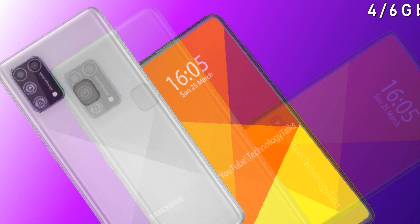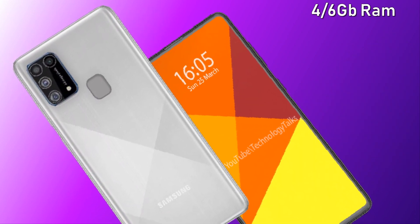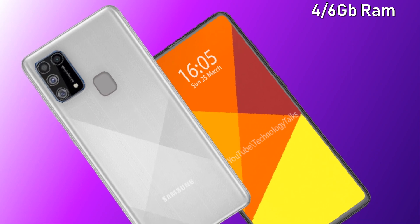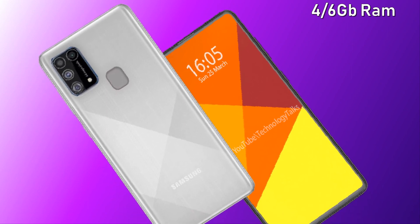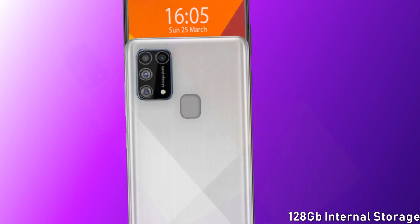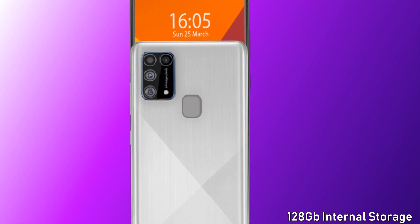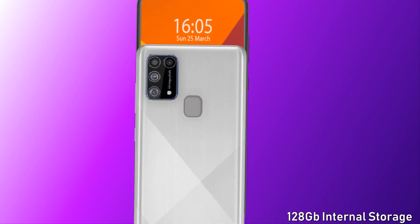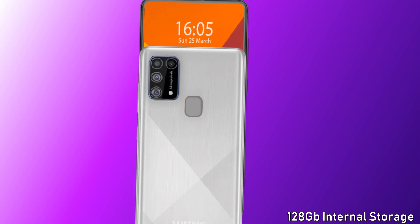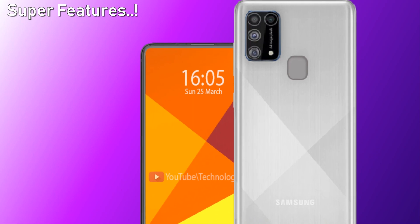Sources confirm that this phone contains an octa-core processor. According to Geekbench, the M21 will be paired with 4 gigabytes of RAM, though it is rumored to have a 6 GB variant as well. It also contains 128 gigabytes of inbuilt internal storage.